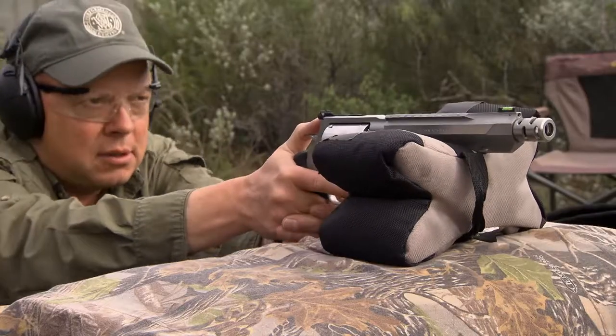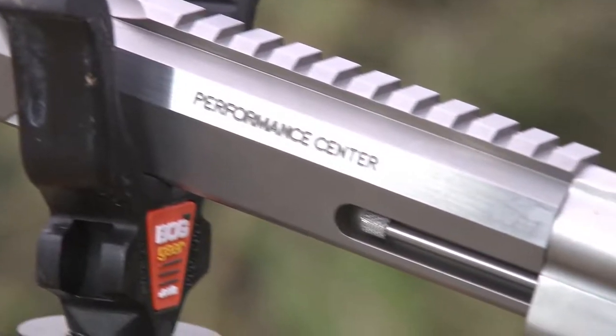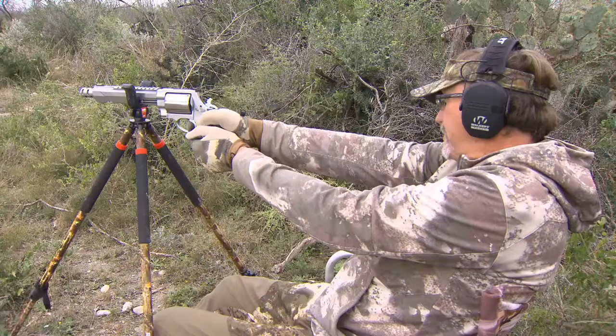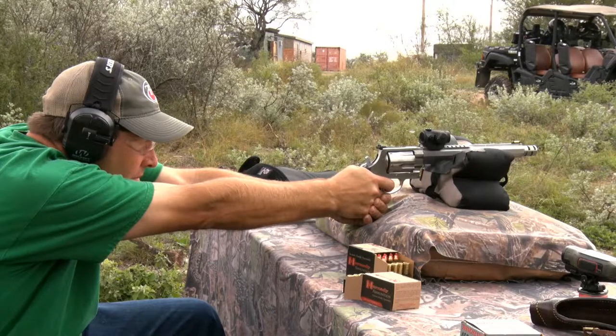People typically look at the .460 or the .500 and shy away thinking the recoil is going to be way too much to handle. What you've got to understand is there's a lot of weight to these guns, and there are no flutes in the cylinders, which helps reduce recoil. That misconception that you won't be able to control it — it's really not there.